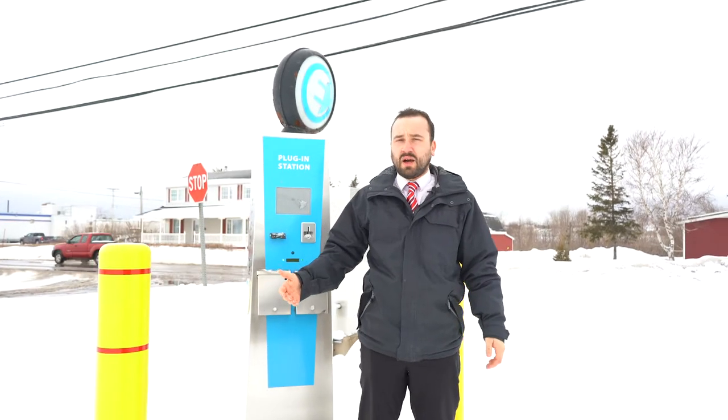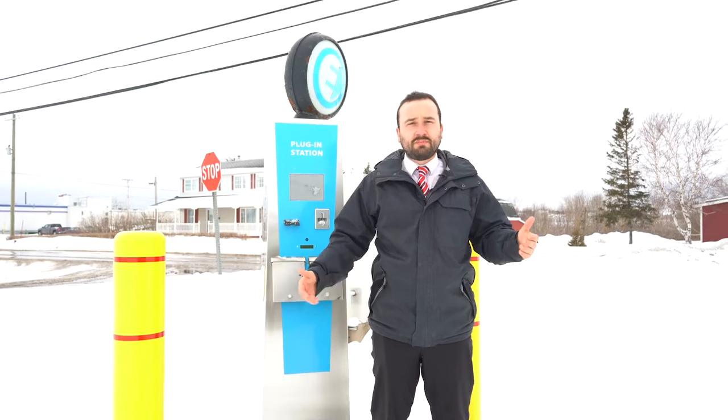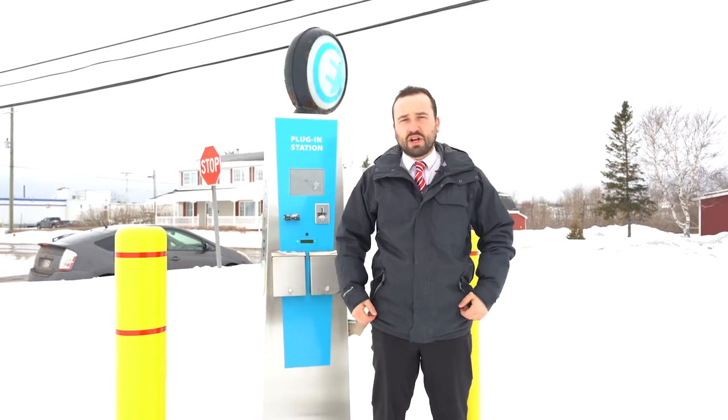We're here in Summerside at the Cup in front of one of the charging stations. We actually have charging stations from tip to tip — Tignish, Wellington, Elmira, Summerside here, there's some in Slemmon Park, North River, New Glasgow, Charlottetown, Stratford, East Point, and more. So right from tip to tip, you're fully covered and you can always get a charge anywhere you need to.